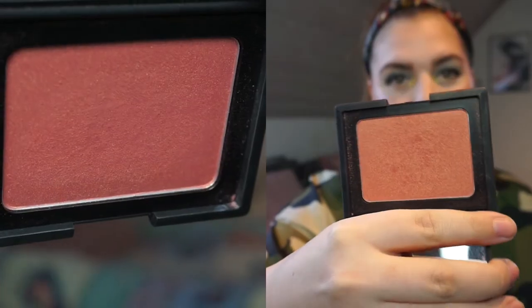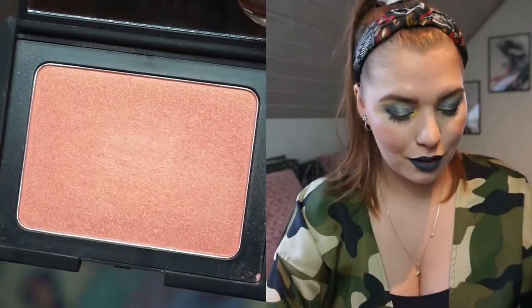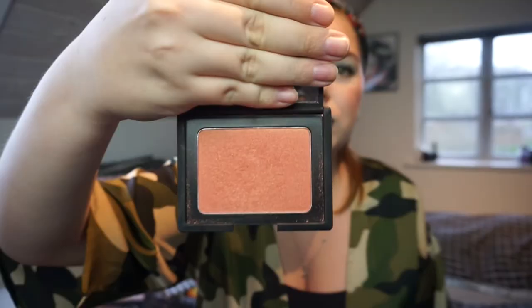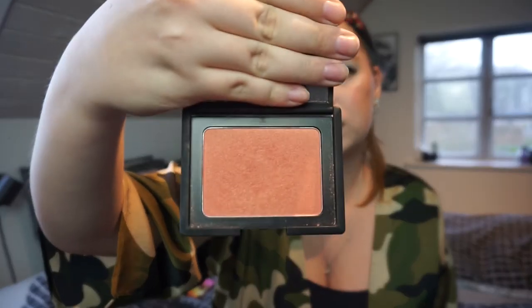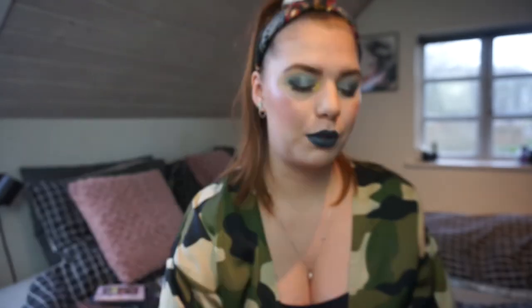Then we have the Cheeky Flusher from W7 — it's a dupe for the Orgasm Blush from NARS — and I have worn this seven times. You can maybe see the wear in the middle, which is where I place my brush. This is a fairly hard-pressed blush; it's not really powdery, it's more of a glowy blush, but I don't really see that much glow when I use it. It's really weird because it has a lot of shine in the pan.